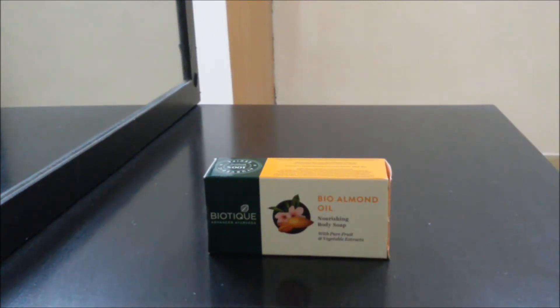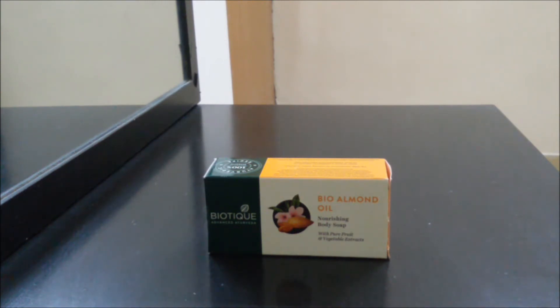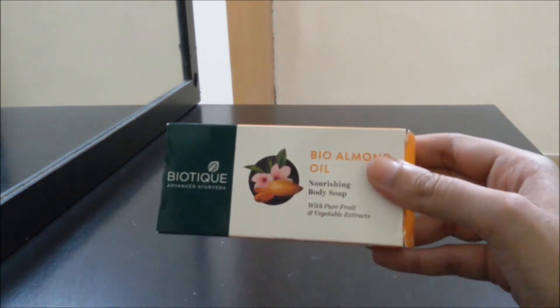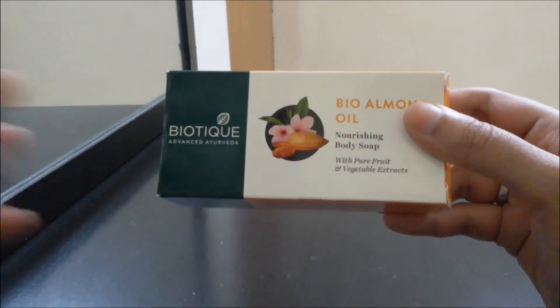Hi guys, namaste, welcome to 9 Inventions. Before getting to the video, please subscribe — your subscription is very important for me. I hope you all are doing fine. Today I have with me a soap from the brand Biotique. I have never used a soap from this brand — I have used their scrubs and face pack, yes — but never the soap. This is the Bio Almond Oil Nourishing Body Soap and it says it has pure fruit and vegetable extracts.